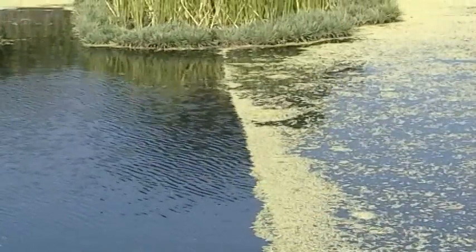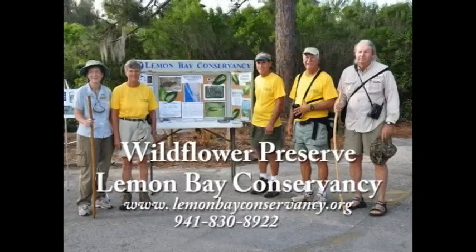You can visit our website, www.LemonBayConservancy.org, to see updates on our water quality improvement initiatives.